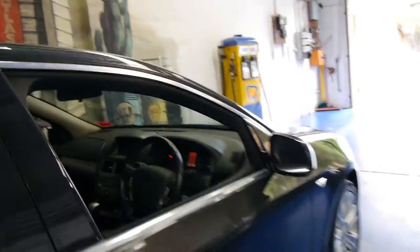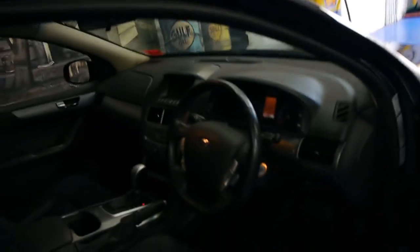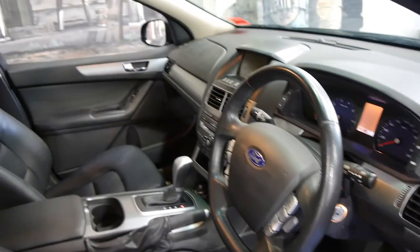The G6 came with a few options: this beautiful metallic grey colour, leather seats, Bluetooth, and the driver's seat is part electric. It's also got a trip computer.